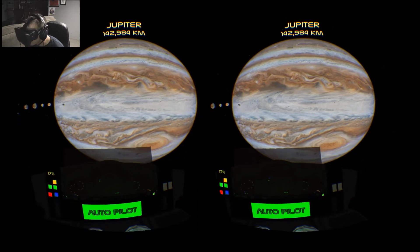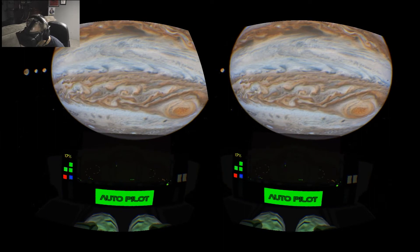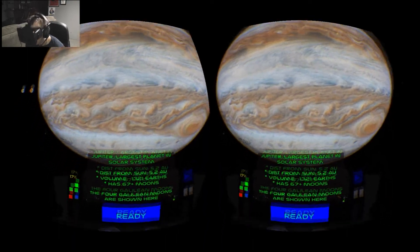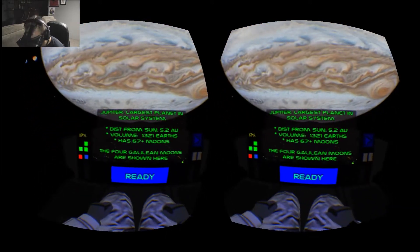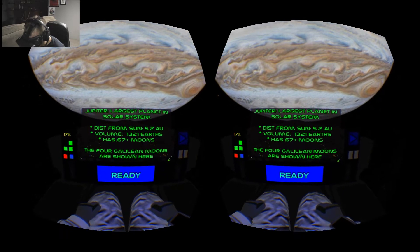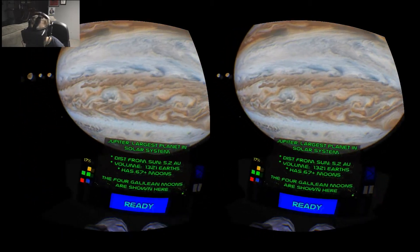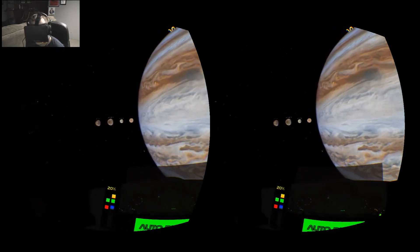Jupiter — what a beautiful planet, and just enormous. I've read how it's bigger than Earth, but the way I'm looking at it now is incredible. It's 1,321 Earths and has 67 plus moons. Amazing — 67 plus moons. Looks like we're going to look at four of those moons.